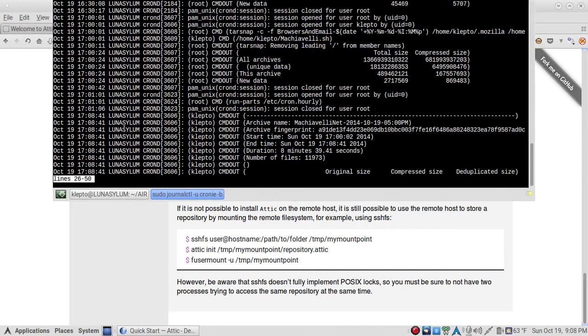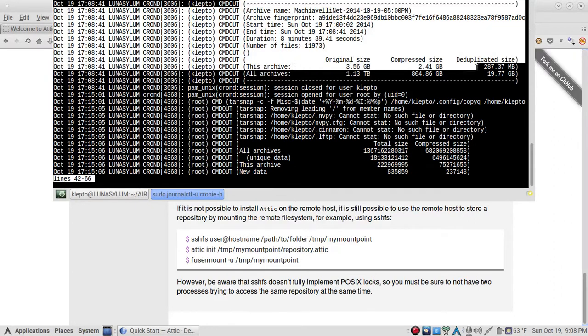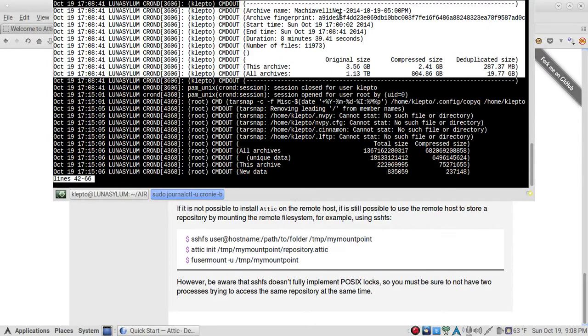The cron log shows you the archive name — 'machiavelli.net' — the date, the time, the archive fingerprint, and you can do archive checking. It shows the start time, end time, and duration — it only took 8 minutes. Number of files is about 11,000. The original size of this archive is 3.56 gigabytes, the compressed size is 2.41 gigabytes, and the deduplicated size is only 287 megabytes.